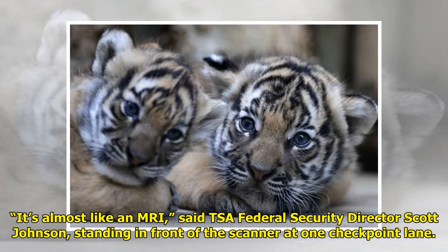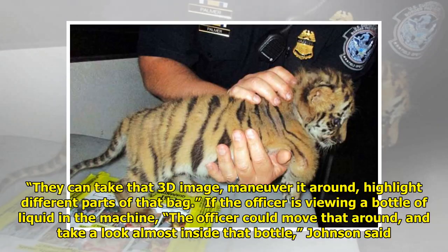It's almost like an MRI, said TSA Federal Security Director Scott Johnson, standing in front of the scanner at one checkpoint lane. They can take that 3D image, maneuver it around, and highlight different parts of that bag.